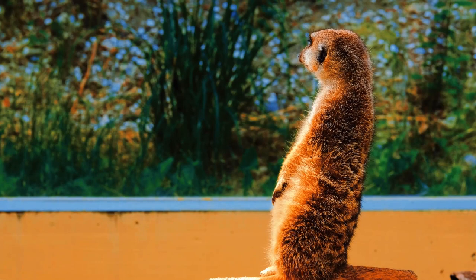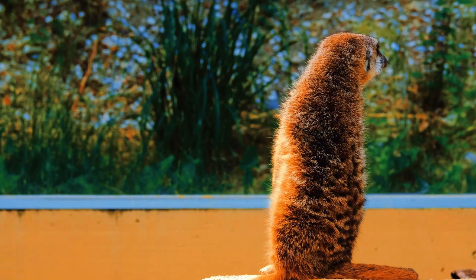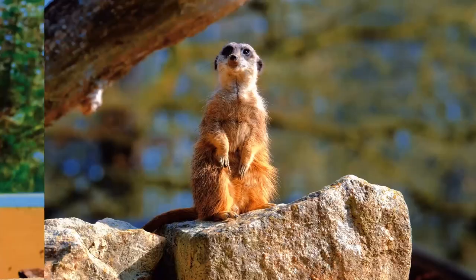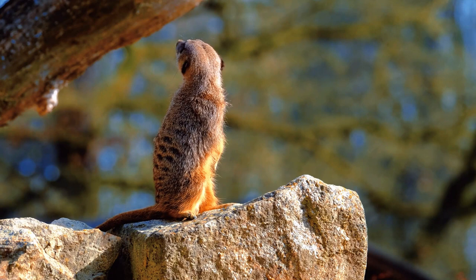Origin and Habitat. Meerkats, or Suricata suricata, are members of the mongoose family and are native to the southern region of Africa, especially found in areas like deserts, savannas, and semi-arid plains. They are known to live in highly social groups called gangs or colonies.